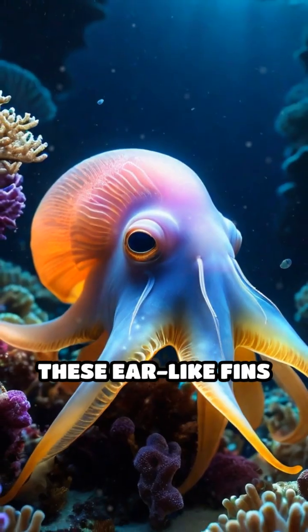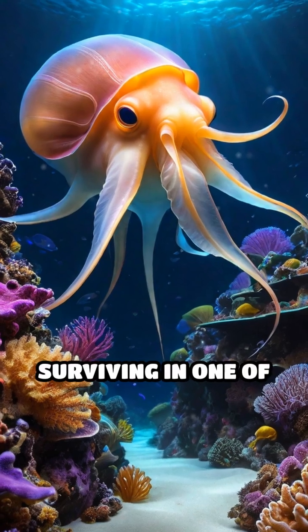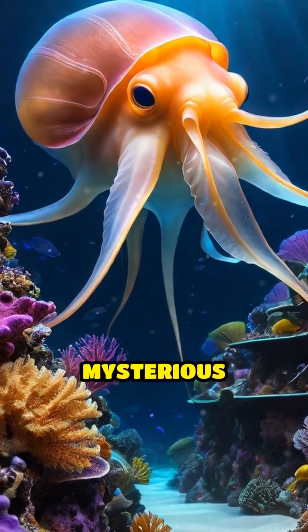These ear-like fins don't just make them adorable — they're a vital evolutionary advantage for surviving in one of Earth's most extreme and mysterious habitats.